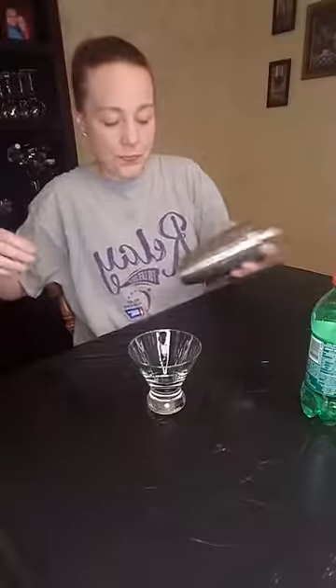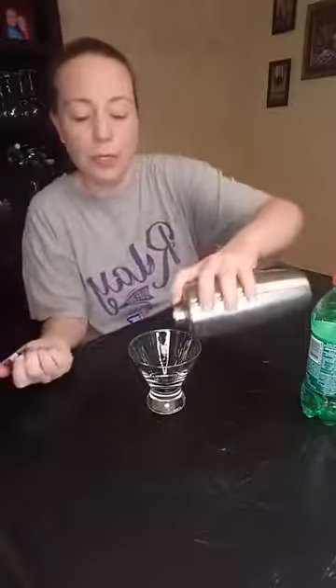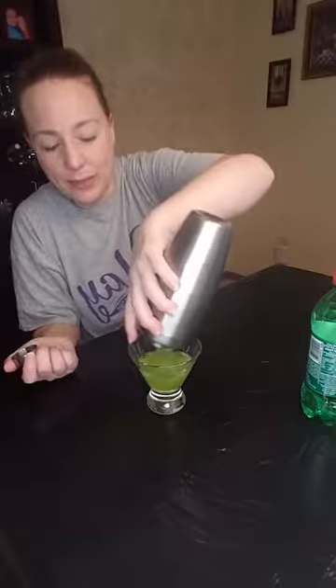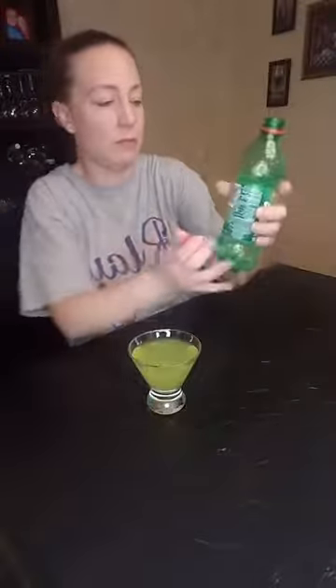So: one part gin, one fourth part melon liqueur, one third part sweet and sour — mix all those up in a shaker, then pour. It is that green drink, y'all. You know how I feel about green drinks unless it's a green apple martini. Pour all that into your glass and then top it with a lemon-lime soda — I have Seven Up. Here we go, fingers crossed.